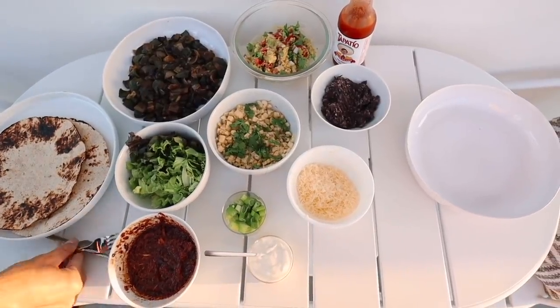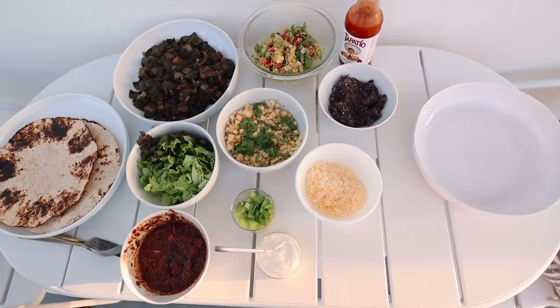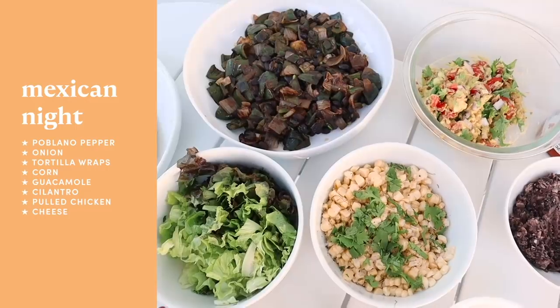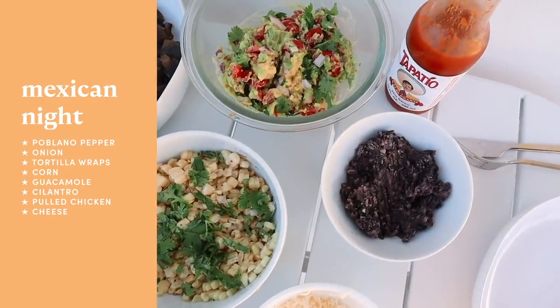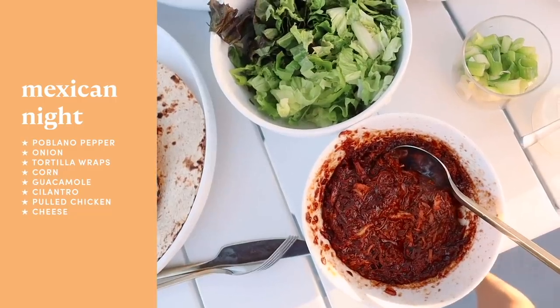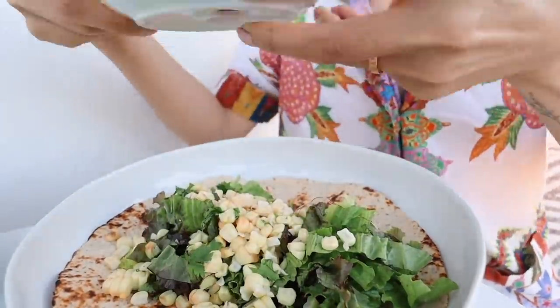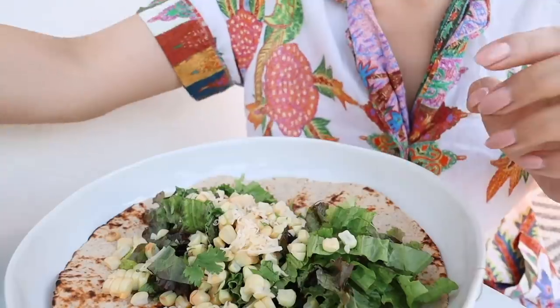Ben just made us dinner. We're having a Mexican night — he made the usual poblano bean mix. We've got some corn, lettuce, guac, mashed beans. Also our friend Andy made this pulled chicken, which I will also be eating, so I'm very excited. I just made myself a little wrap here and I'm going to have a delicious bite now.